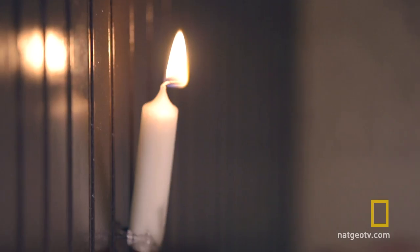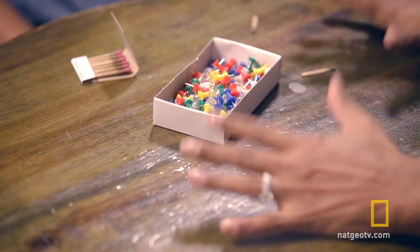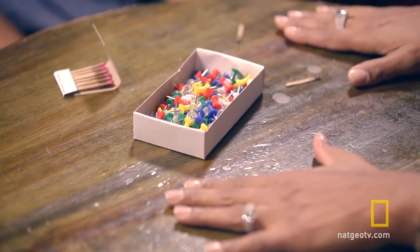Voila! Excellent. One interesting thing is you actually didn't use all the items on the table to accomplish the task. You used the tacks, you used the candle, and you did use the match. But there's one more item on this table that you didn't use. Do you see it?